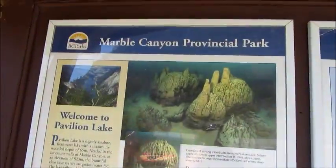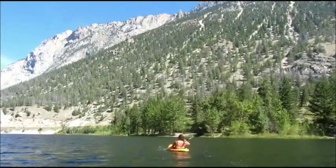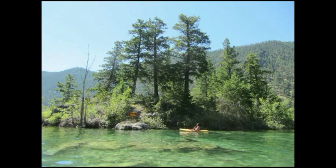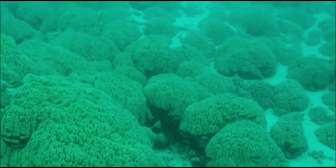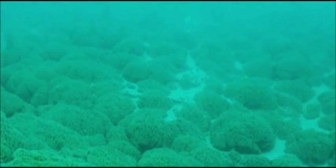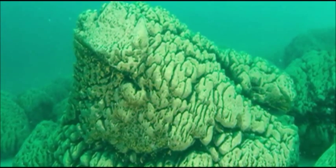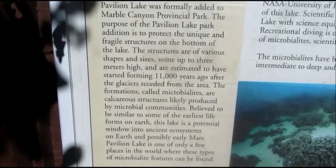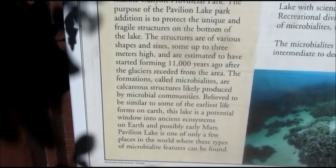The tricky part is that this sign here is at all three lakes. On April 18th, 2001, the bottom of Pavilion Lake was formally added to Marble Canyon Provincial Park. The purpose of the Pavilion Lake Provincial Park addition is to protect the unique and fragile structures at the bottom of the lake. The structures are of various shapes and sizes, some up to three meters high, and are estimated to have started forming 11,000 years ago after the glaciers receded from the area. The formations, called microbialites, are calcareous structures likely produced by microbial communities. Believed to be similar to some of the earliest life forms on Earth, this lake is a potential window into ancient ecosystems on Earth and possibly early Mars.